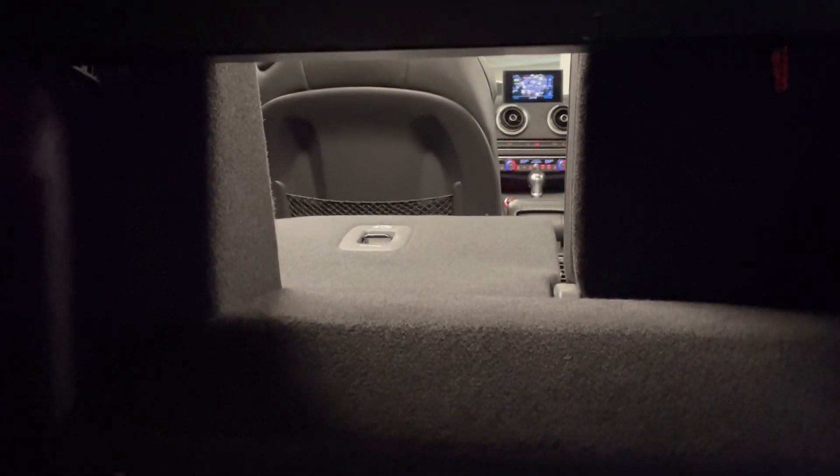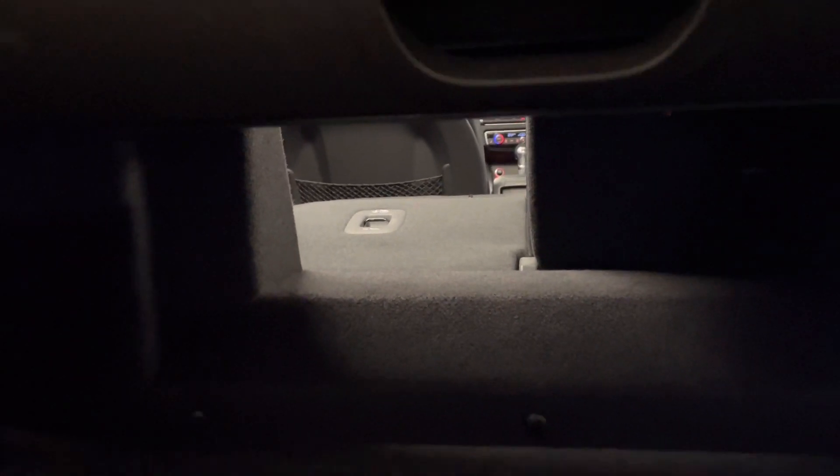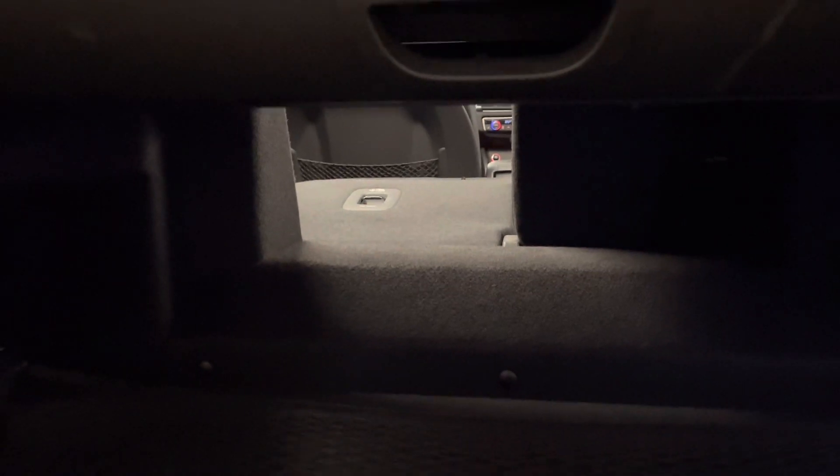By pulling that lever, the rear seat has just folded down really nicely and flat. So although I was talking about the lack of space in the boot, it more than makes up for it in other ways.